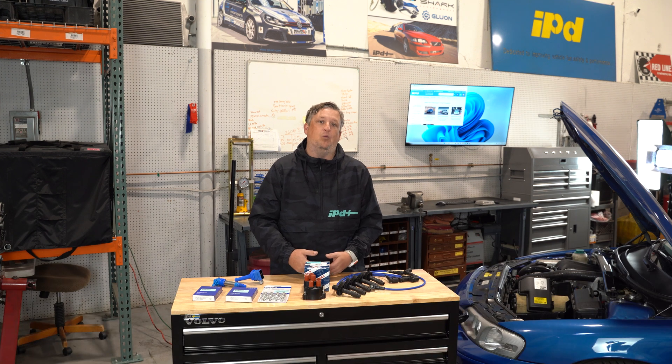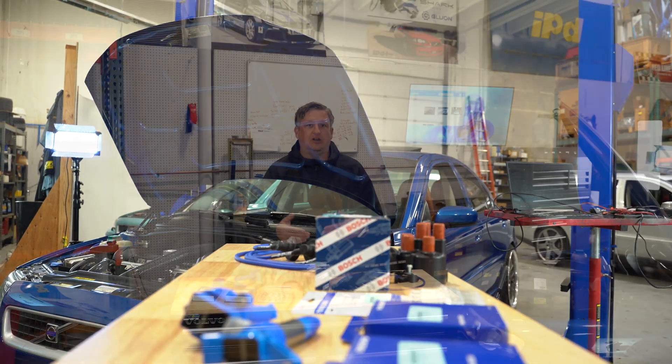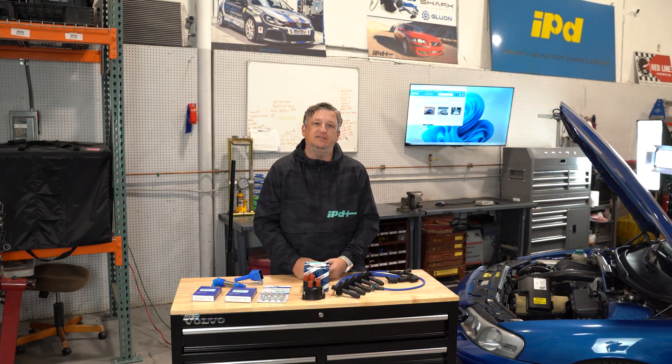When I talk about performance, I don't always mean more horsepower — it just means maybe you want to lengthen the amount of time you have wear components on your vehicle. A lot of components in your ignition system are wear items because they're directly related to heat. Heat wears on items — it's taking a charge from a coil and pushing it through spark plug wires, a coil wire, distributor cap, condenser, and points, depending on how old your Volvo is.